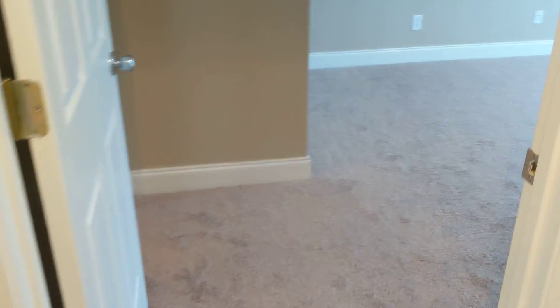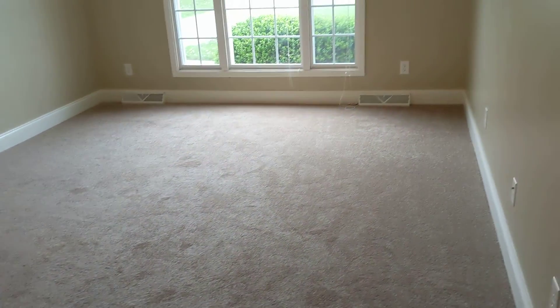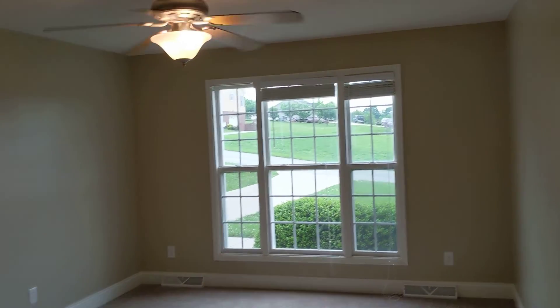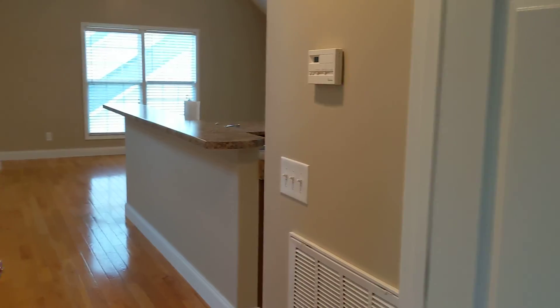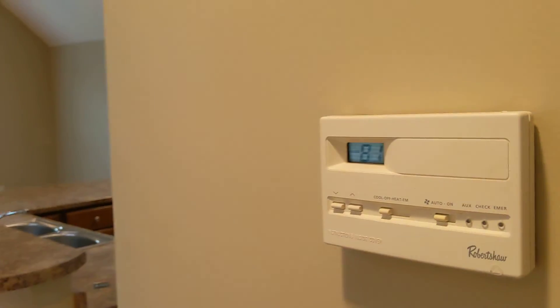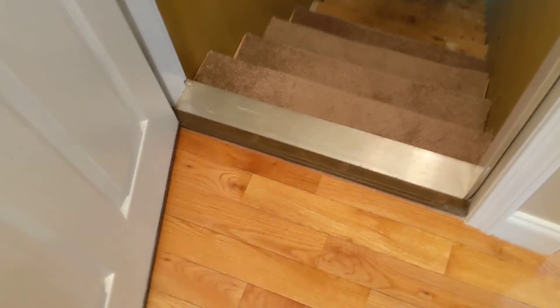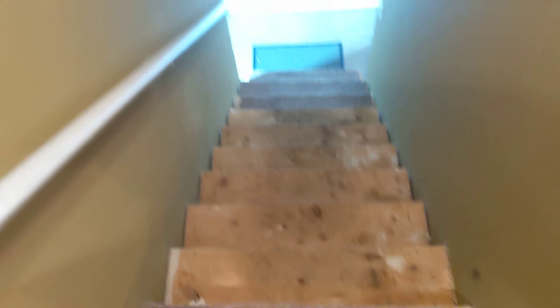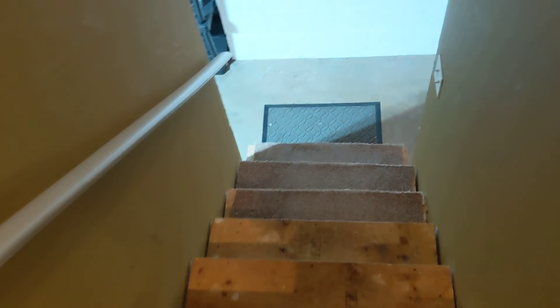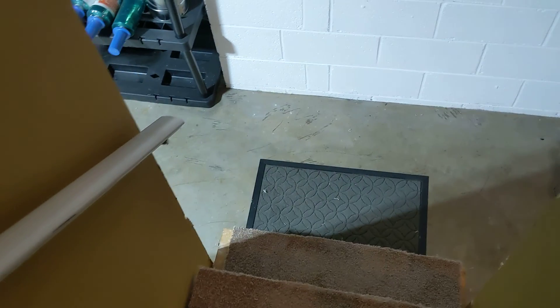Back through there was the utility room leading out into the garage — that's where the washer and dryer would be. Again, here's that master bedroom and the master bath. Let's go downstairs. Kind of a dated thermostat. Staircase going down — typical, narrow, somewhat steep, quite a few stairs here.